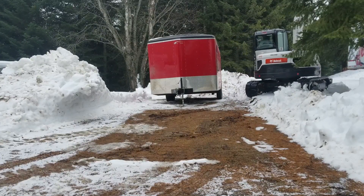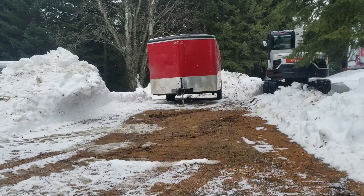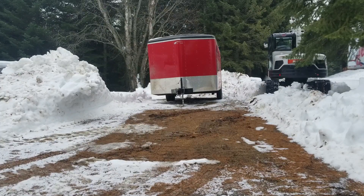We got the skid loader out. That's what we're going to use to pull the generator out of the pickup truck. And now we just need to get the trailer out.